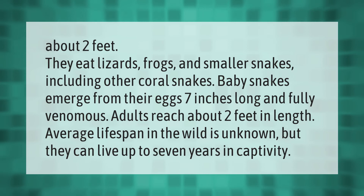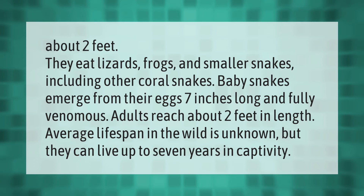Coral snakes eat lizards, frogs, and smaller snakes, including other coral snakes. Baby snakes emerge from their eggs seven inches long and fully venomous. Adults reach about two feet in length. Average lifespan in the wild is unknown, but they can live up to seven years in captivity.